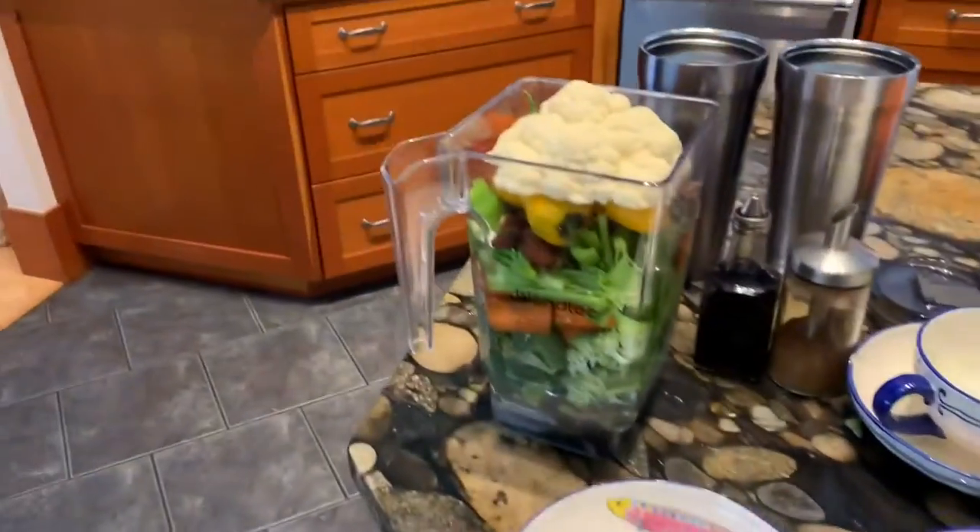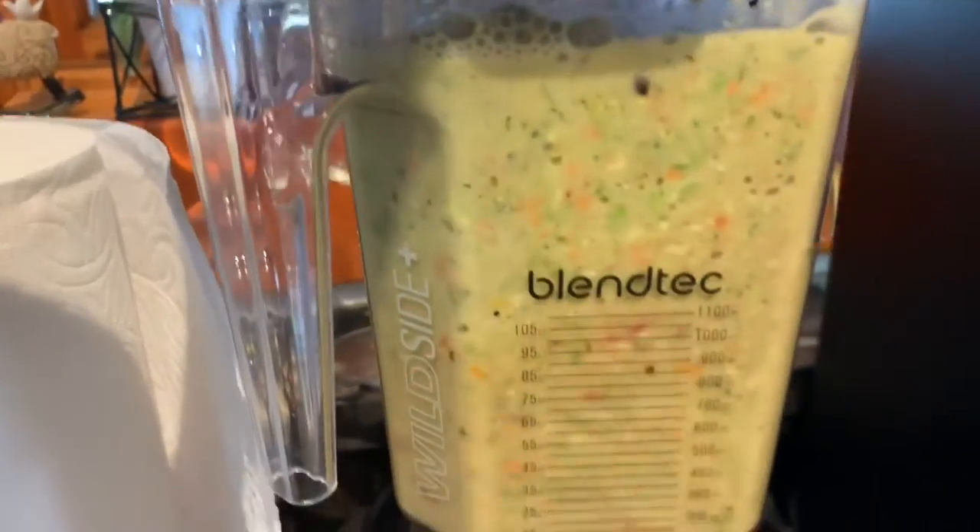I put everything in the blender. I can't fit the apple and orange in, so I blend it all up and then I put the apple and the orange in. It gives a little bit of a sweet taste.